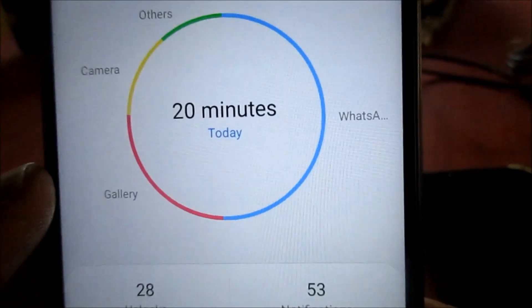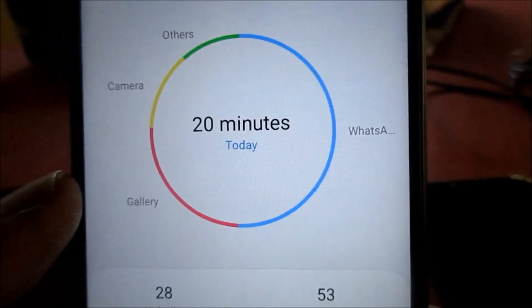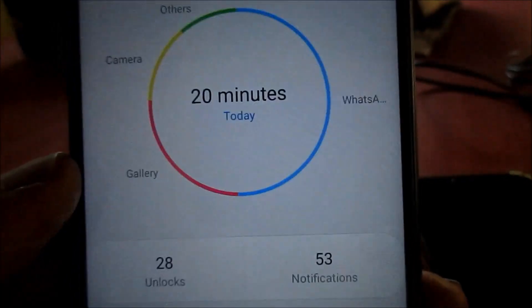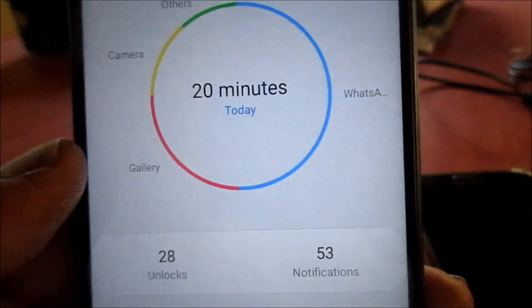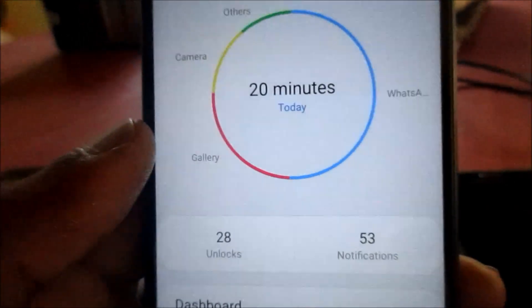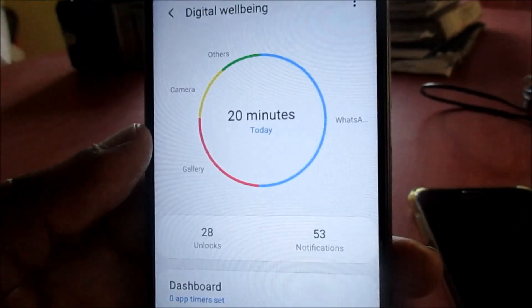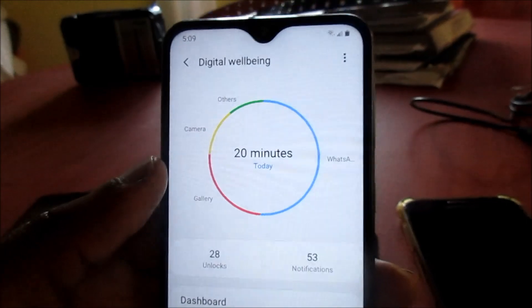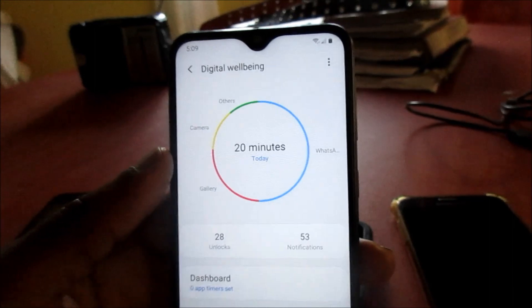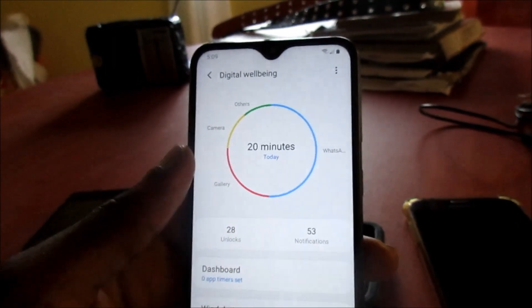If you look closely, you can see that most of the notifications and screen time are coming from WhatsApp. You can also see that we used the Gallery a few times today. So in a nutshell, Digital Well-being is just telling us more about our usage — what we spend most of our time on.